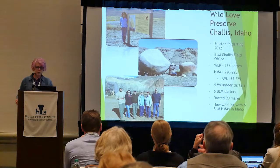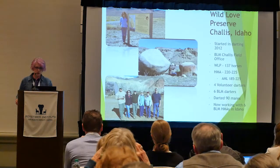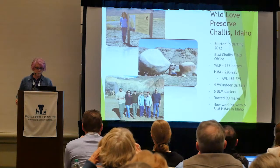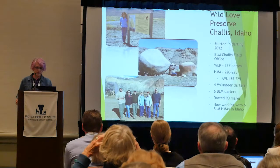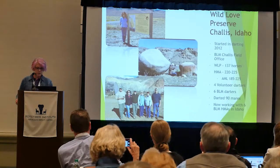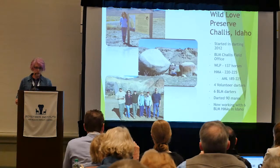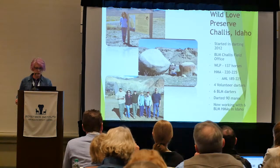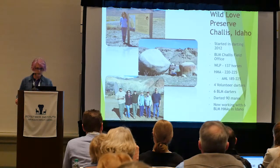Wildlife preserve in Challis, Idaho started darting in 2012. The HMA in Challis has 220–225 horses, with four volunteer darters, six BLM darters, and 90 mares have been darted on that HMA.